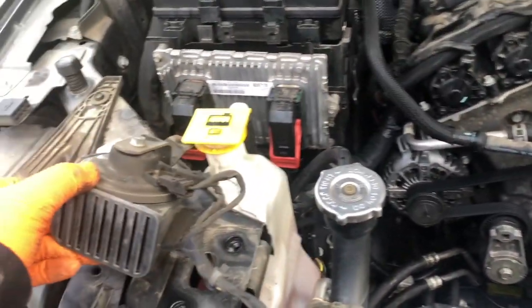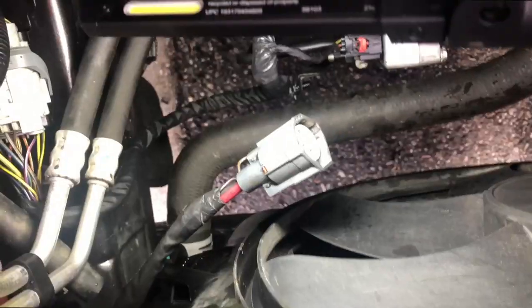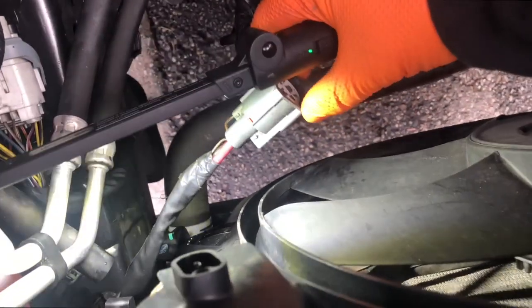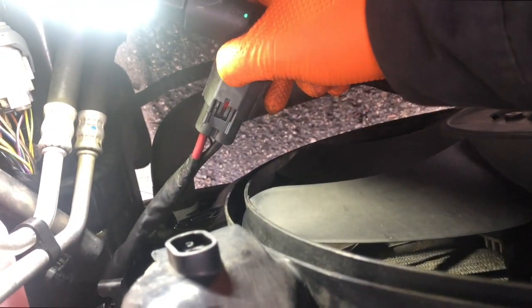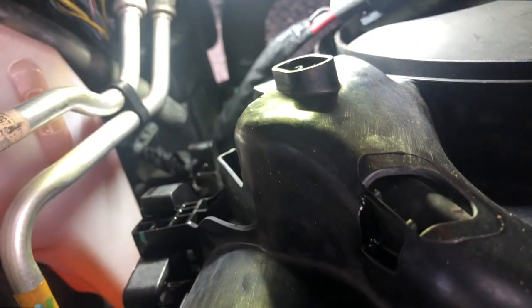Now that the support bar is out of the way, with the bracket folded over, we're going to come down to the fan shroud. Disconnect the harness here and you should be able to just pop it up. Here's the connector — on the backside, push it down and pull out.